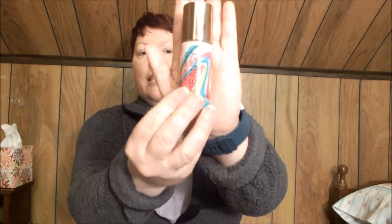Hi everyone, this is Rhonda, welcome back to my channel Barbells and Beauty. Today I am going to be filming a review of this — the Josie Maran Vibrancy Foundation Fluid.